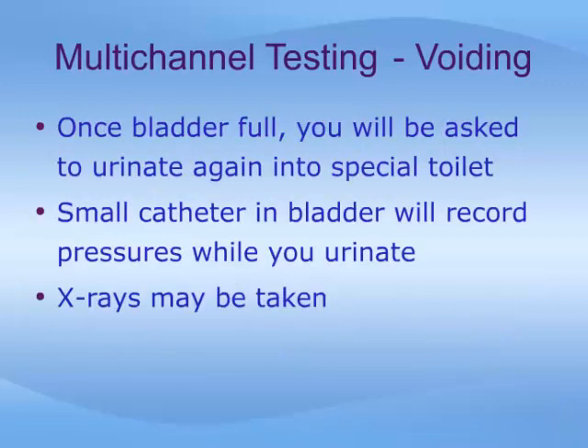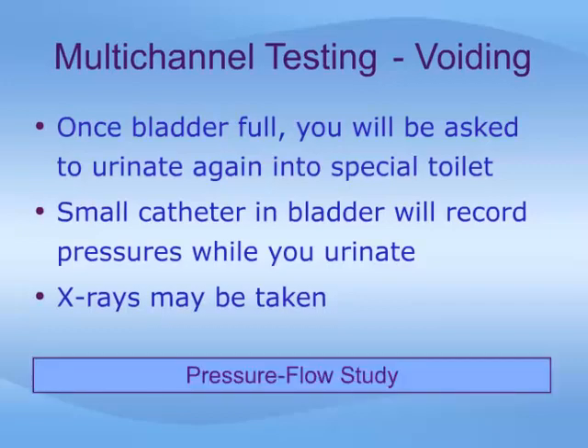Once your bladder has been filled, you will be asked to urinate again into a special toilet. This time, the small catheter may be left in the bladder and you will urinate around it. While unusual, this is actually easier than you might think. X-rays may be taken while you urinate. This part of the exam is called a pressure flow study.